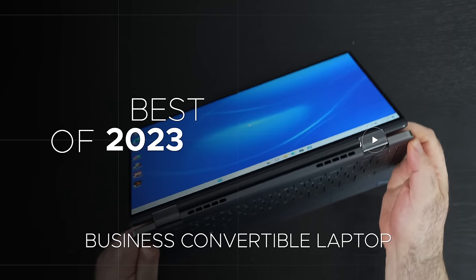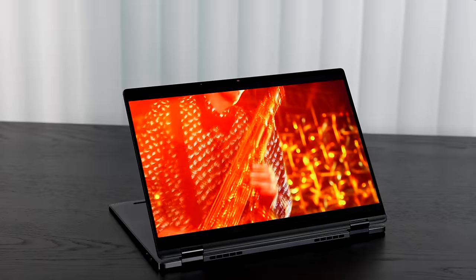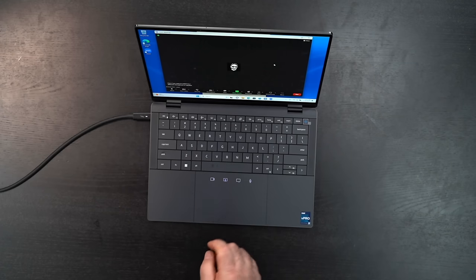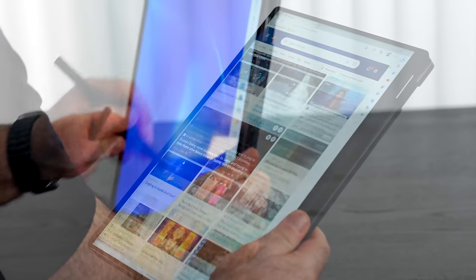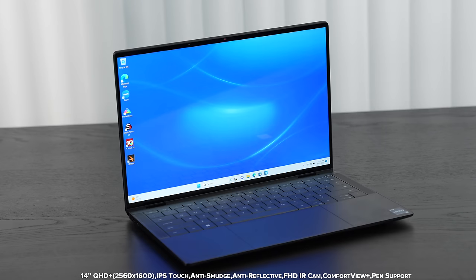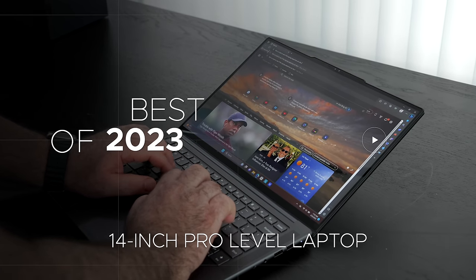Staying within the business travel theme, my favorite convertible is the Dell Latitude 9440 2-in-1. This redesign features a fantastic keyboard for typing long documents and emails, plus a haptic collaboration touchpad with unique collaboration features great for video conferencing. It has a gorgeous 14-inch QHD Plus 16:10 touch display with pen support for notes and sketching, great battery life, strong security features, and excellent build quality — it checks all the boxes.